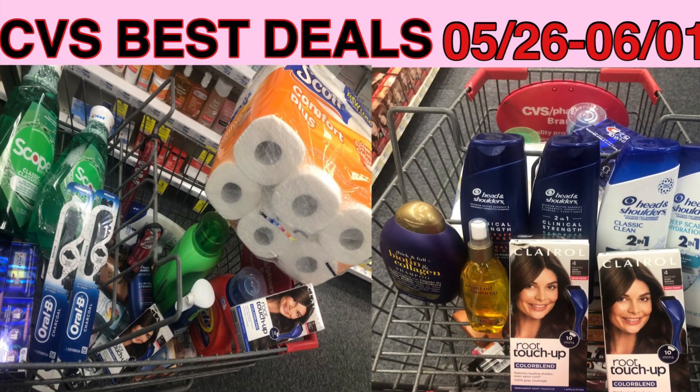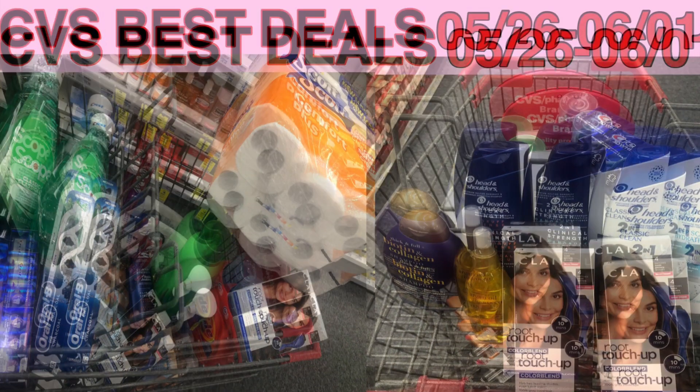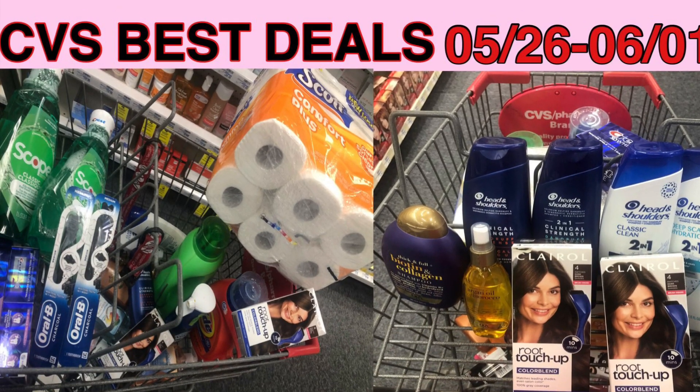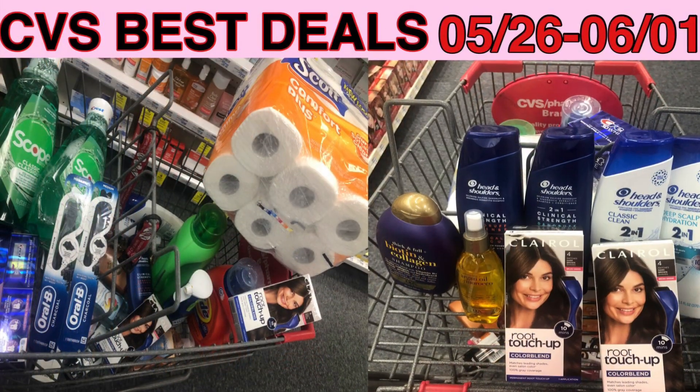So this is my CVS best deal for the week of May 26 to June 1st. I hope you enjoyed the video. As always, thank you for watching.